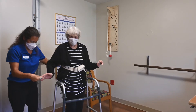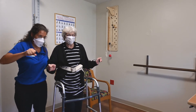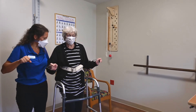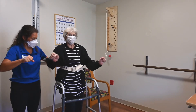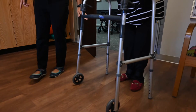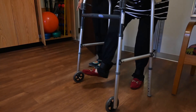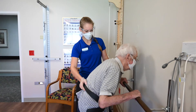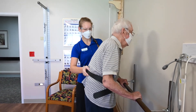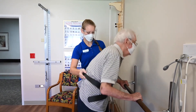The TheraBand Rehab and Wellness Station provides a compact, total body rehabilitation center for in-room strength, balance, range of motion and core training. Patients can perform their entire rehab strengthening program in one single space, instead of requiring multiple stations and pieces of equipment to complete an exercise circuit. An exercise bar provides the patient an opportunity to safely perform balance and strength training exercises.